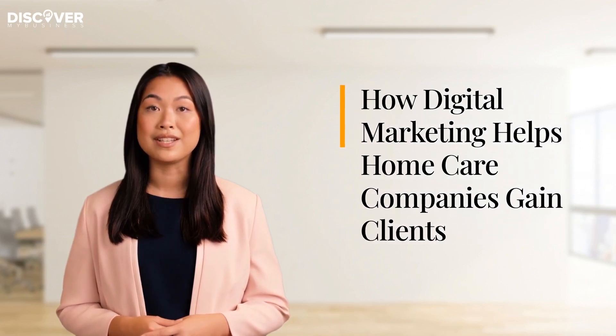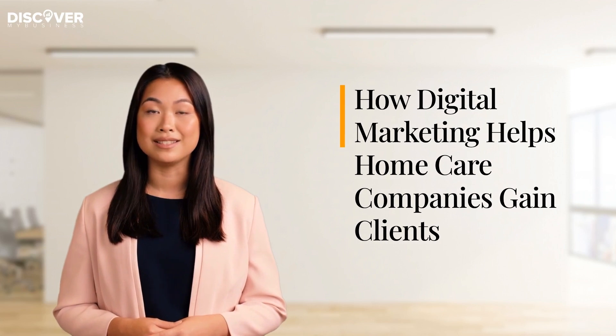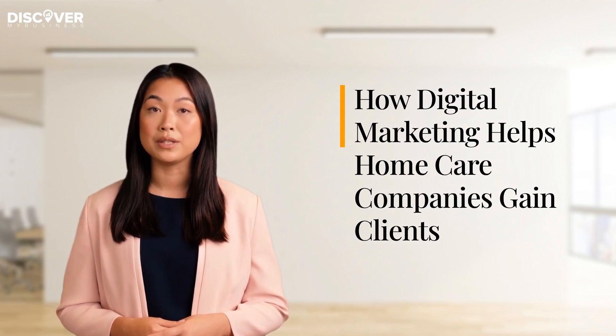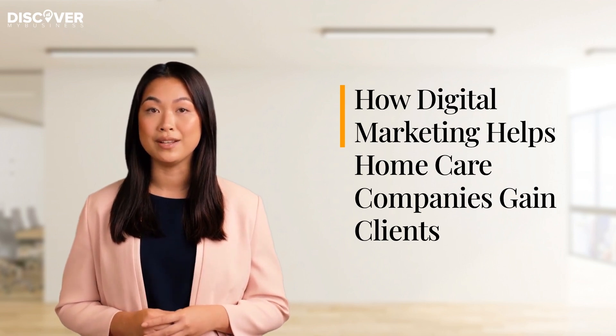Hi. Today we're going to tell you how digital marketing helps home care companies gain clients. Let us look at three ways a digital marketing company can help incorporate this into your marketing strategy. Let's get started.